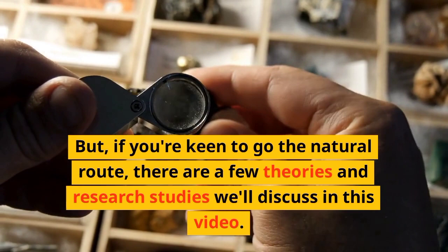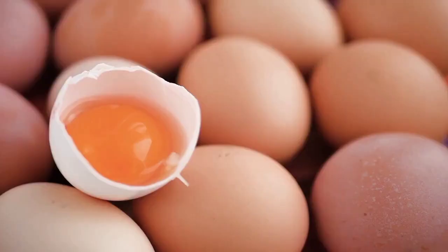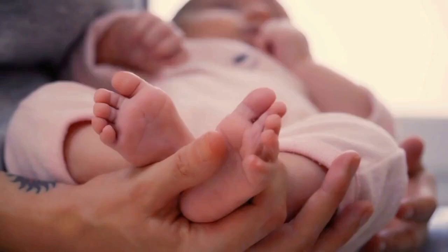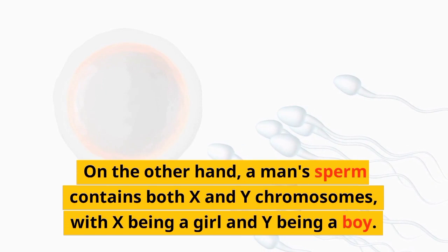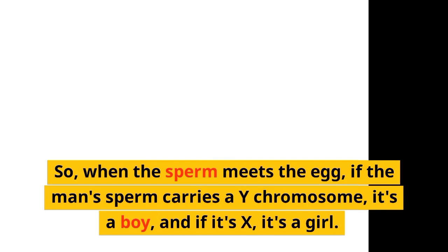Let's start with some science facts. A woman's egg contains two chromosomes, and they're both XX, meaning a woman can only produce a baby girl. On the other hand, a man's sperm contains both X and Y chromosomes, with X being a girl and Y being a boy. So when the sperm meets the egg, if the man's sperm carries a Y chromosome, it's a boy, and if it's X, it's a girl. In other words, it's the man who determines the baby's gender, not the woman.